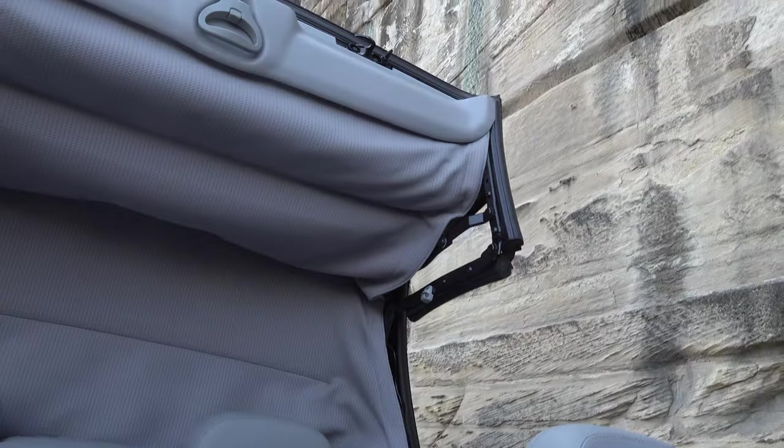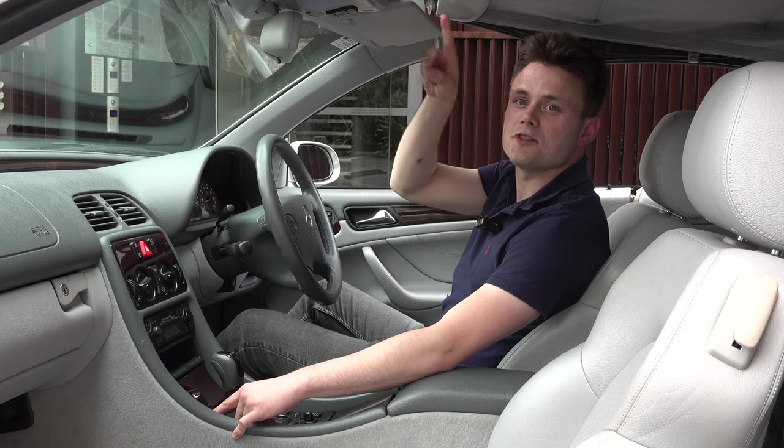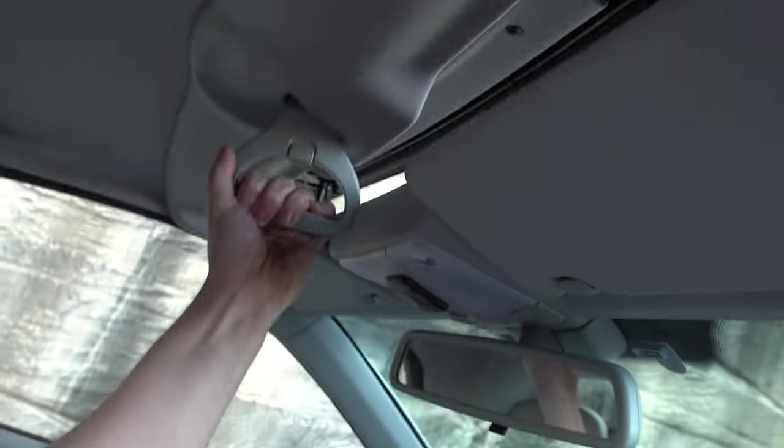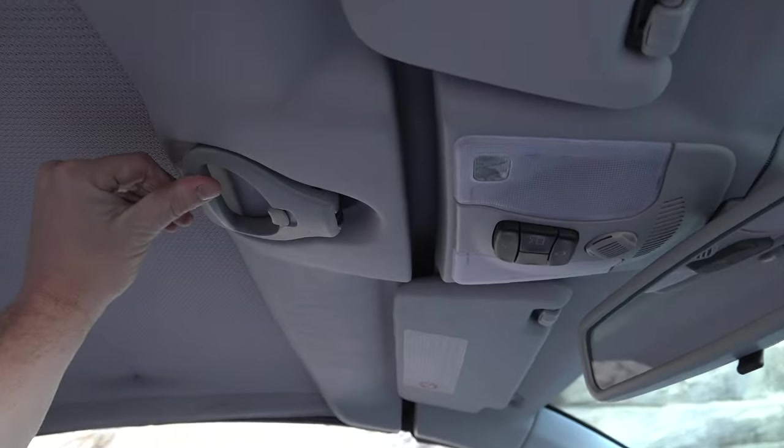To activate the roof you just hold the red button down, and when the roof gets to this position and folds closed, you just twist and lock it into place, and then the roof is closed.